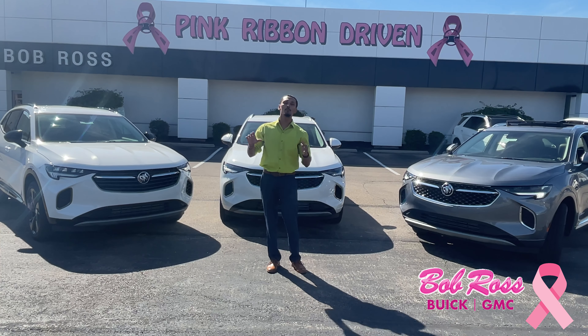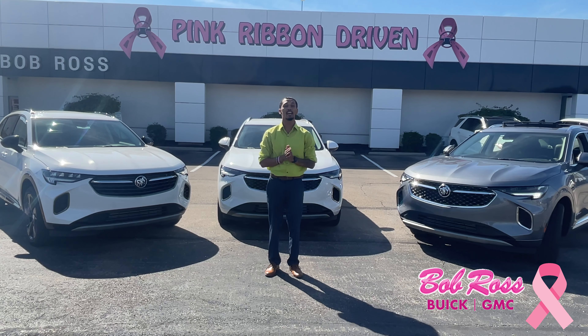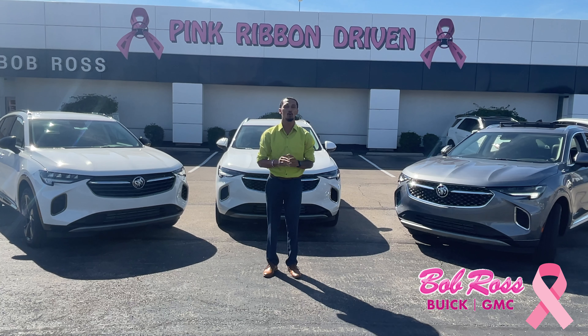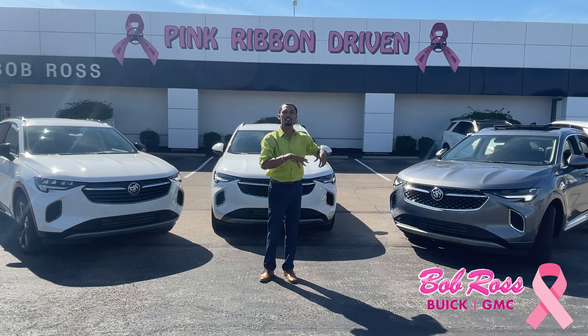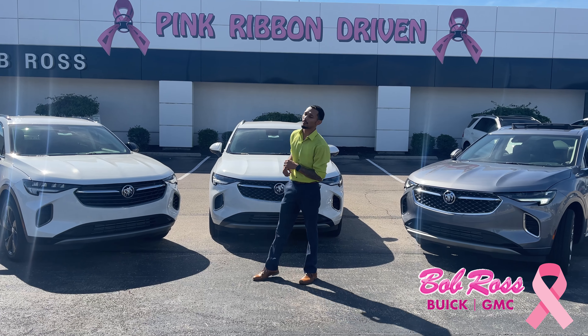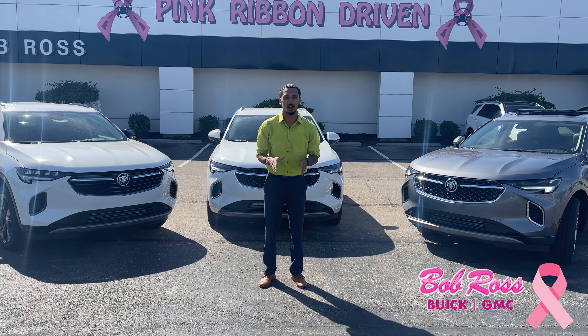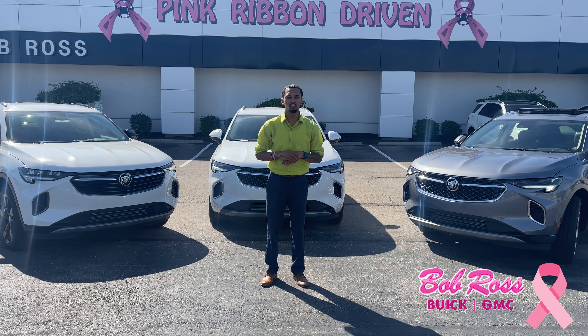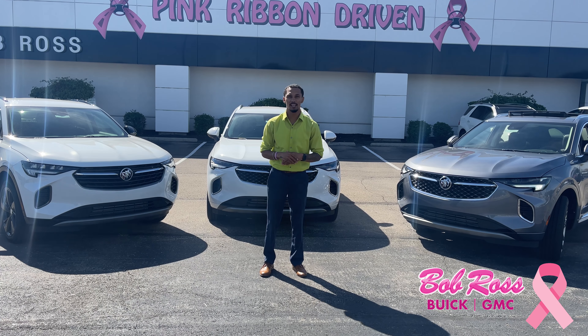I'm not going to spend too much time going over all the details of each and every trim today — I'll save that for another day. Stay tuned, I will be dropping more videos breaking down each trim level specifically as well as everything the vehicle offers. Also, for the month of October, every vehicle purchased we will donate $75 in your name to the Norman J. Ross Foundation, supporting and eradicating breast cancer.